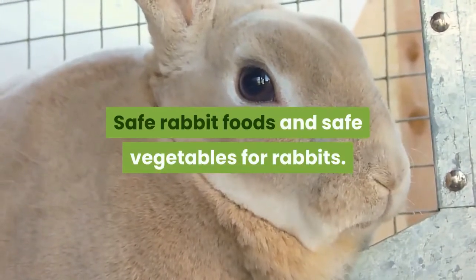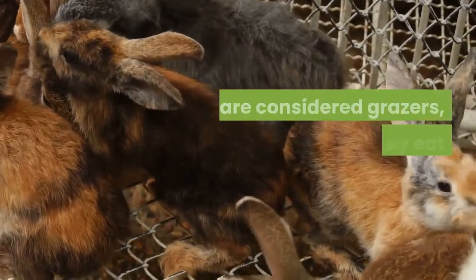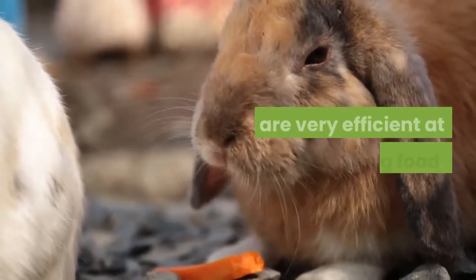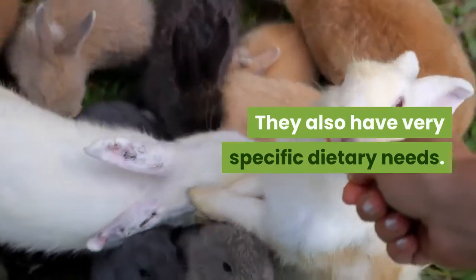Safe rabbit foods and safe vegetables for rabbits. Rabbits are herbivores and are considered grazers, in that they eat continuously. They have complex digestive systems and are very efficient at processing food. They also have very specific dietary needs.